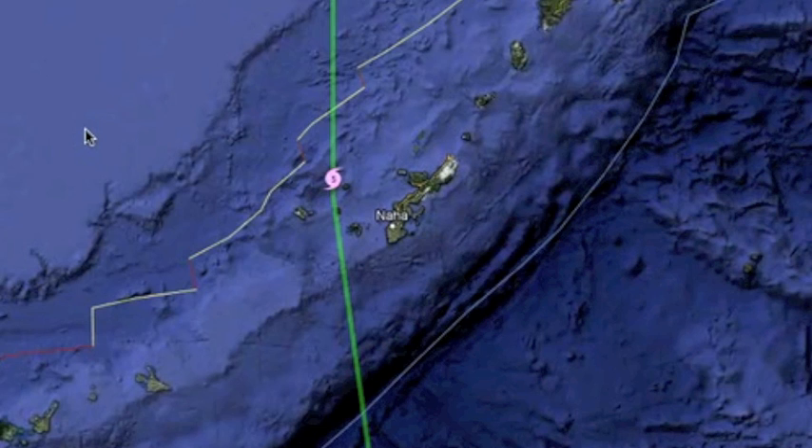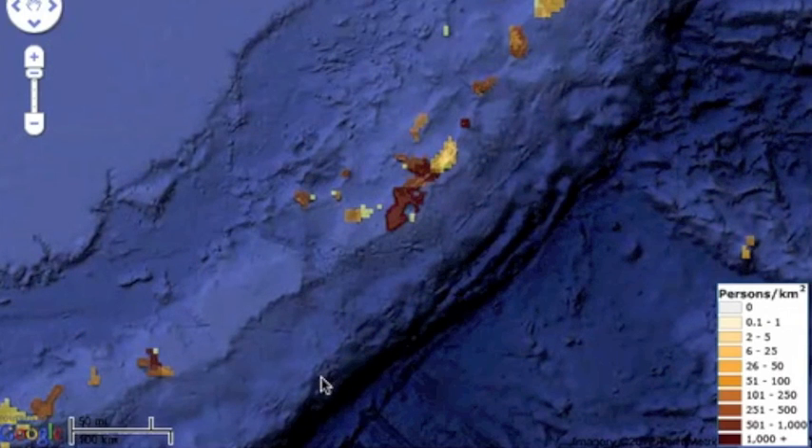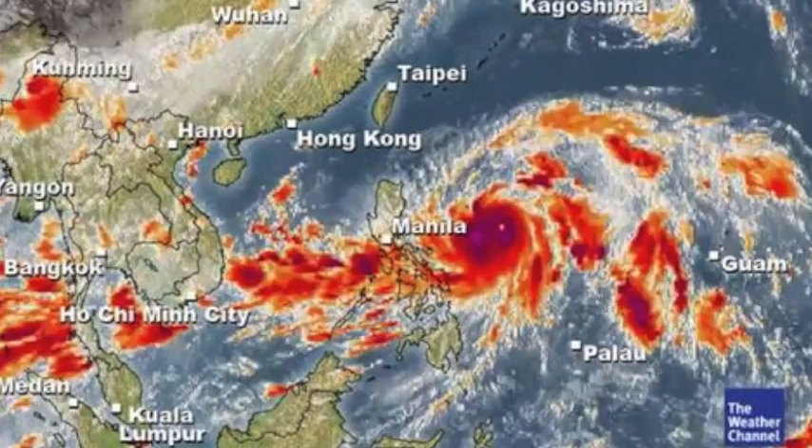278 kmph wind is about 170 mph. While these may look like tiny little forget-about-em islands, pulling up the population density reveals a true hazard to human life there. There it is — fully developed.